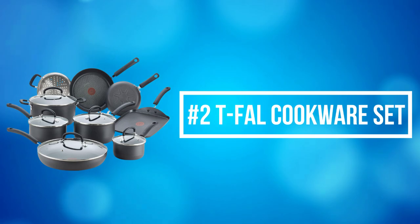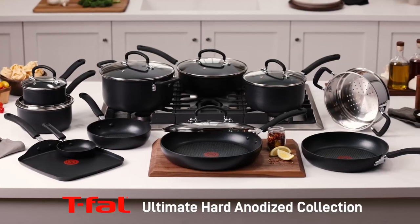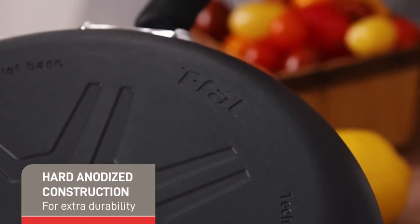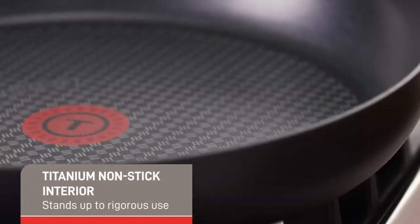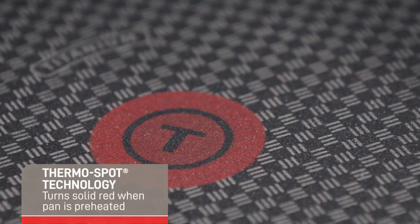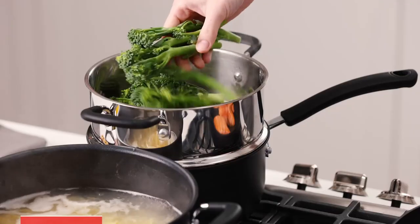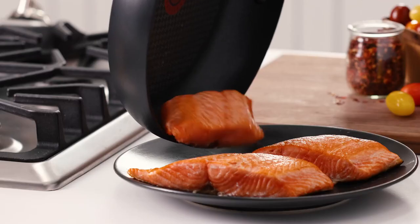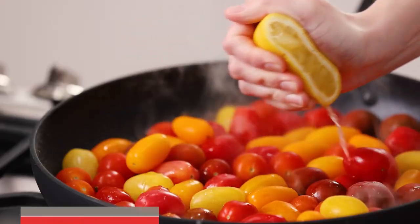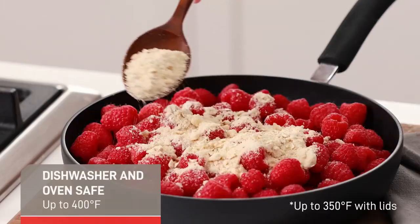At number 2 on the list is the T-Fal Cookware Set. T-Fal Cookware Set has silicone handles that provide a comfortable grip, while the vented tempered glass lids trap heat and moisture while maintaining visibility. Whether cooking a favorite recipe or an experimental new dish, this collection is tough enough to take on all your cooking needs. From everyday cooking to intense culinary adventures, the hard-anodized exterior is designed to stand the test of time.